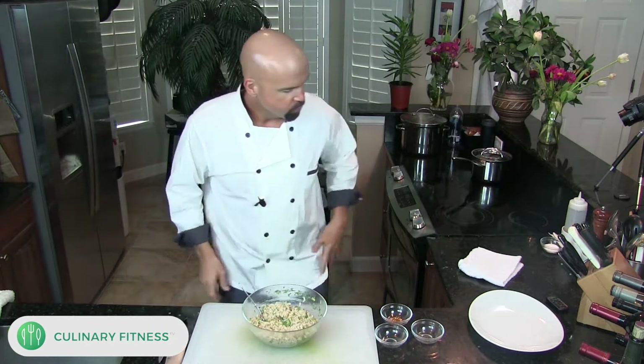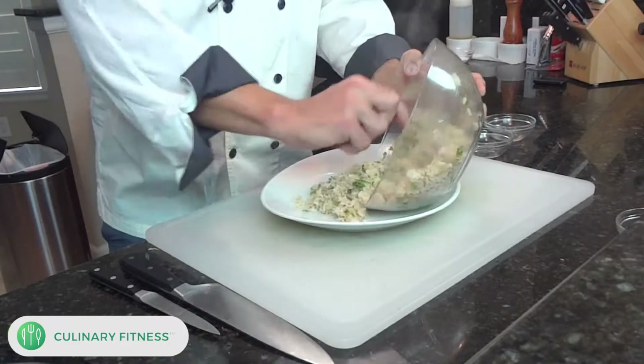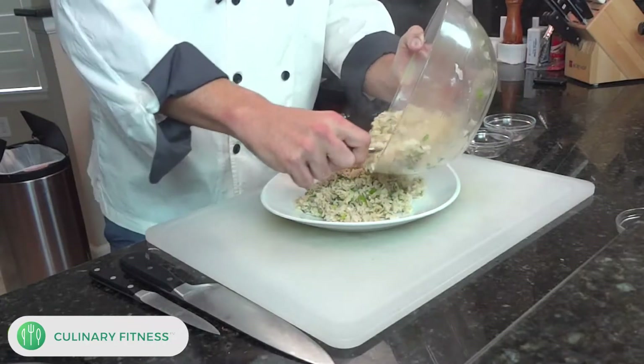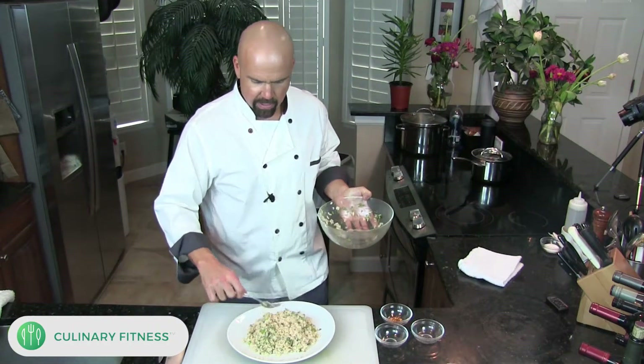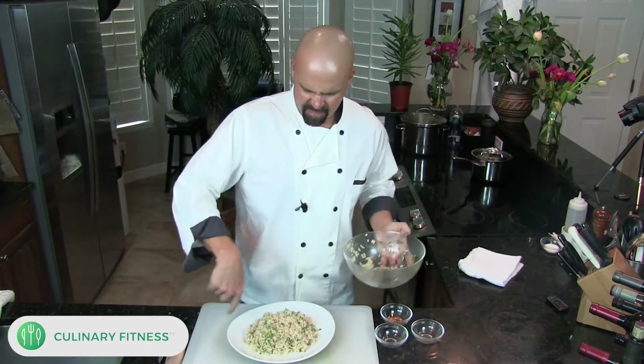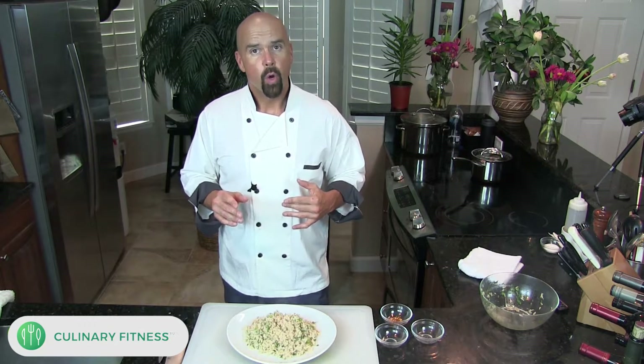We'll scoop this out onto a plate. You could serve this with some nice grilled vegetables, grilled chicken, or grilled fish — it goes really nicely. There you have your natural brown jasmine whole grain rice with cilantro lime flavor. Really delicious and really not that hard. If you have any questions let me know — have a great day.